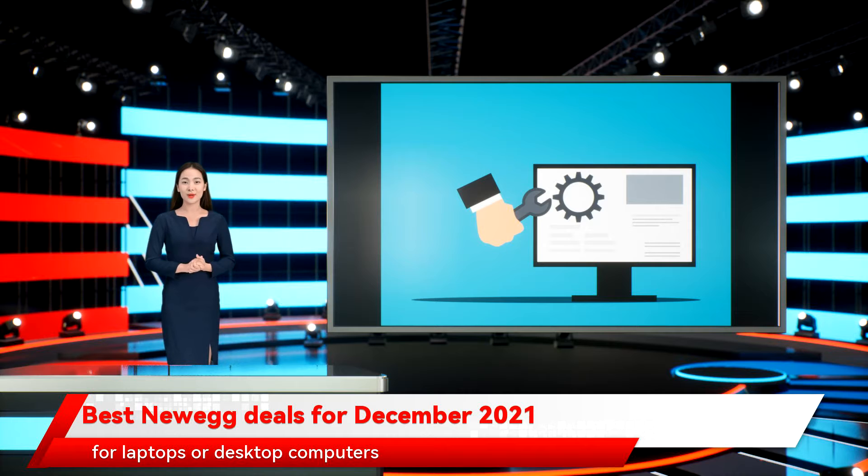If you want to go shopping for laptops or desktop computers, or if you're building your own system and you need components and accessories, you should consider buying from Newegg. The retailer is one of the most trusted names in the sale of tech products, and Newegg deals are some of the best offers that you will find online.